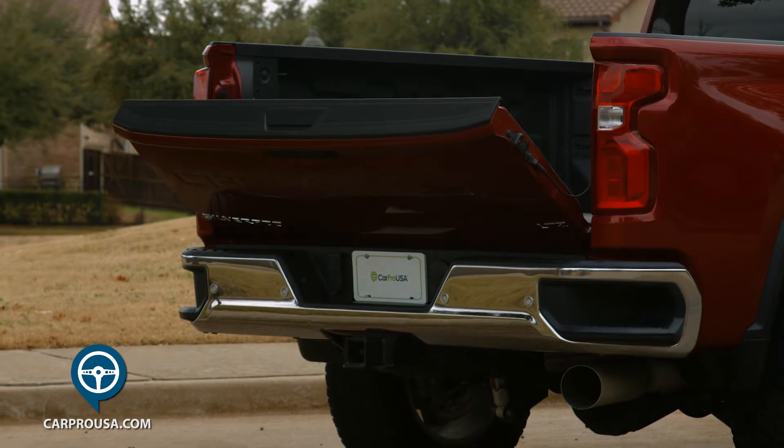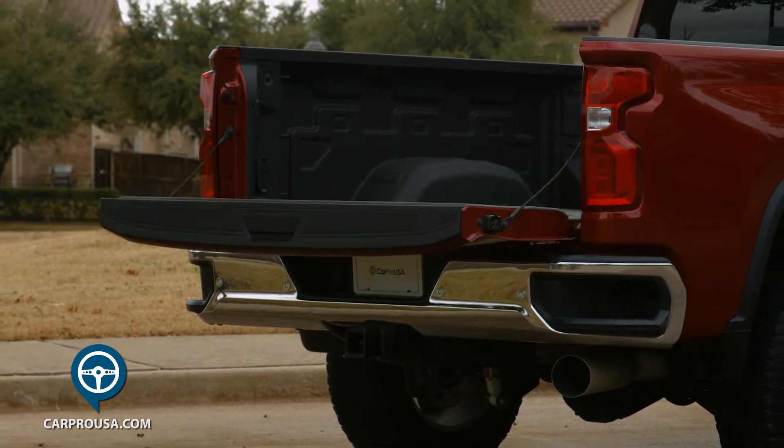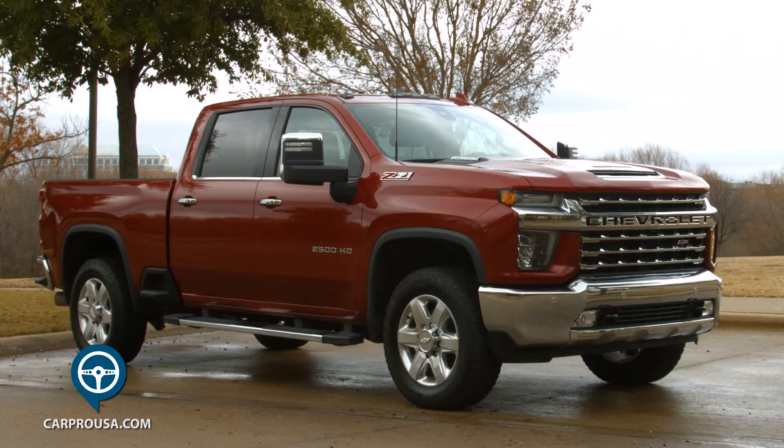You can lower the tailgate with the key fob, but you have to push a button on the tailgate to raise it. Still, a power open and close aluminum tailgate is a very nice touch.